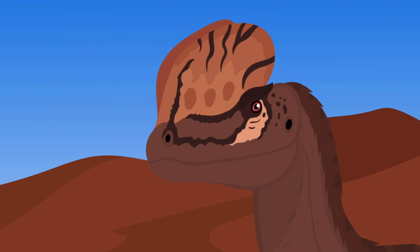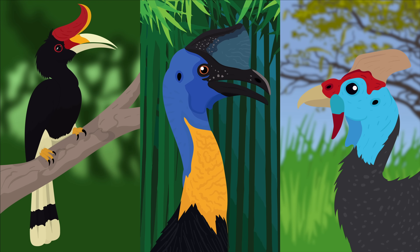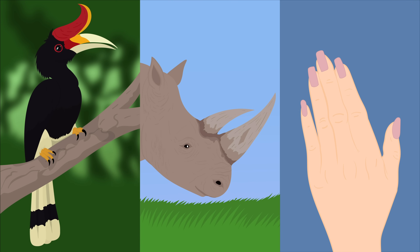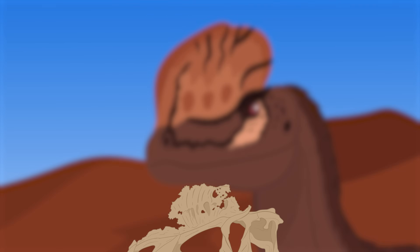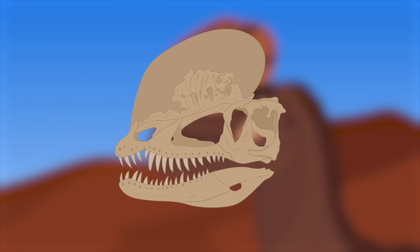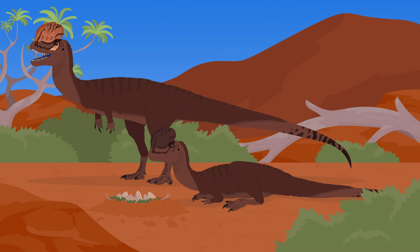Many modern birds like hornbills, cassowaries, and helmeted guinea fowl also have air-filled bony crests connected to their skulls. These structures are covered in keratin, the same material that forms bird beaks, rhino horns, and your fingernails. Keratin covering can also increase the size of the crests beyond the bones, and they can be grown in all colors. This could mean that for Dilophosaurus, the crests could have been much larger than what the bones suggest, and may have been used for display to attract mates.